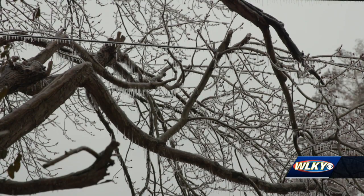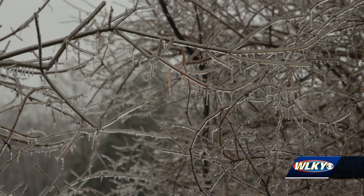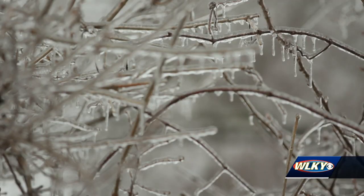Layered ice weighs down power lines and trees from Old Louisville to Bardstown Road. Juckett says this was his biggest concern of the winter storm. I was worried about the trees, and my neighborhood appears to have gotten off free. There's ice on the trees, but not a lot — very few limbs down.